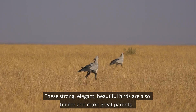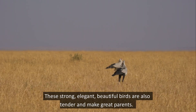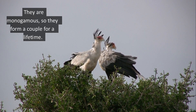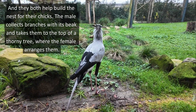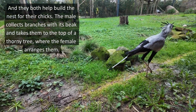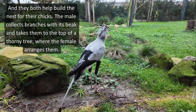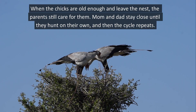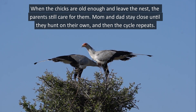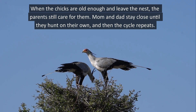These strong, elegant, beautiful birds are also tender and make great parents. They are monogamous, so they form a couple for a lifetime. They both help build a nest for their chicks — the male collects branches with its beak and takes them to the top of a thorny tree, where the female arranges them. When the chicks are old enough and leave the nest, their parents still care for them. Mom and Dad stay close until they hunt on their own. And then this cycle repeats.